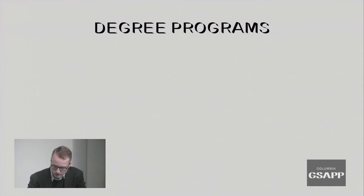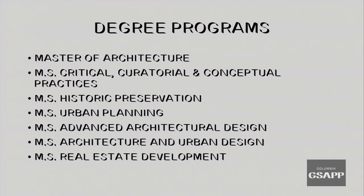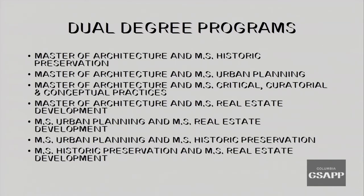Now I'm going to take some time to go over our different programs and admissions processes. For more details about our curriculum, faculty and courses, please visit our website at arch.columbia.edu/info-session. GSAP currently offers master's degree programs, PhD programs and non-degree programs. Both within GSAP and in conjunction with other schools at Columbia University, we provide opportunities for students to pursue dual degrees.